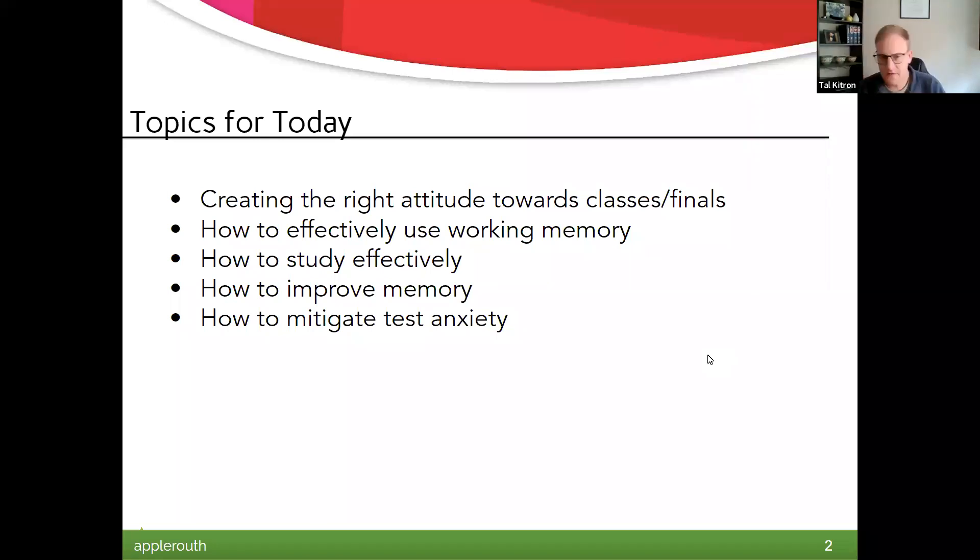Topics we're going to cover. Number one is attitude, which is a really big thing — people can get down on themselves or become anxious, so creating the right attitude towards classwork and finals generally. We're going to look at working memory, what that is, and how to effectively use it. We'll also look at good study methods, how to improve our memory and working memory, and then test anxiety, which many of us experience at various levels of schooling, and how to mitigate it.